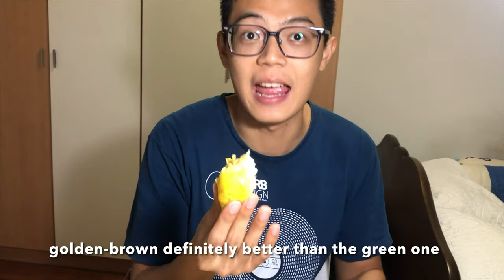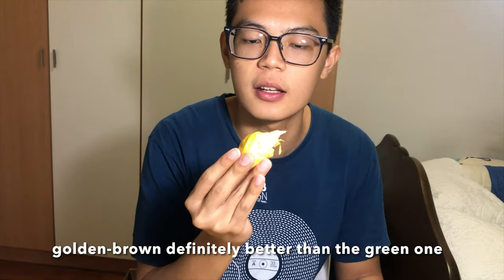Way more bitter, way way more bitter. Yes, the creaminess — this is actually more creamy than the previous one and it's more bitter. The previous one is more sweet and creamy, but this one is even creamier and more bitter. I think that's what everybody likes if you like the bitter one — which I do, by the way.